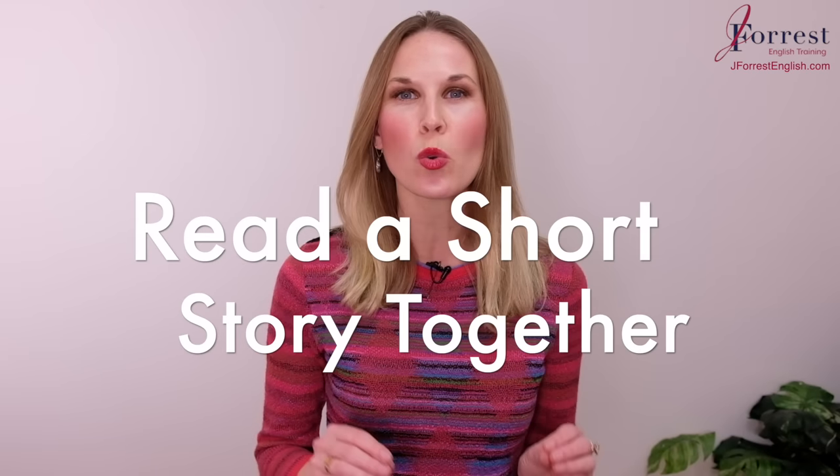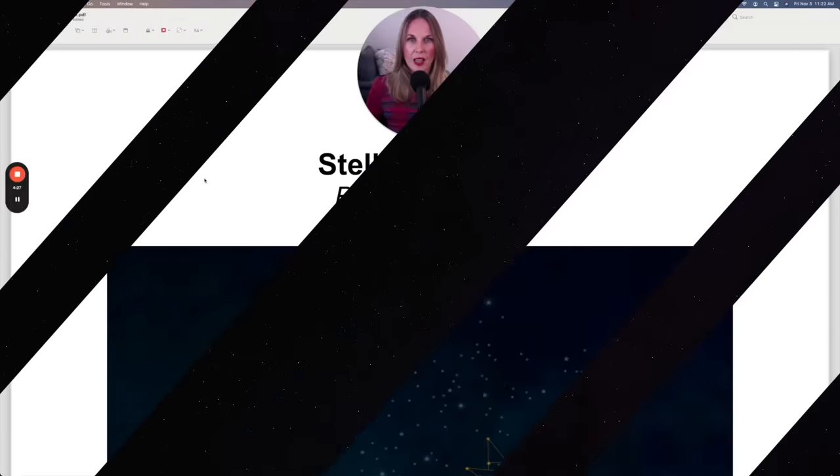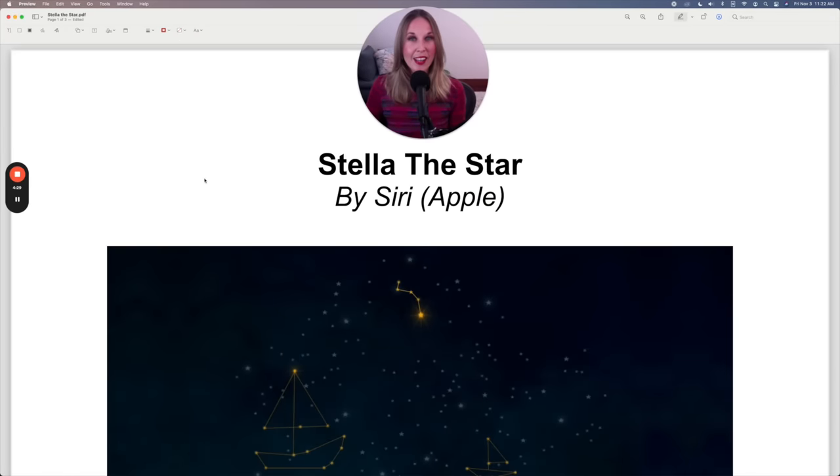In this lesson, we're going to read a short story together so you can improve your English fluency. Welcome back to J4S English. I'm Jennifer. Now let's read the story. Our story is called Stella the Star by Siri. Siri is the digital assistant if you use an Apple device. I came across this story the other day and I thought it was so cute, so touching. I wanted to share it with you and you will learn lots of great vocabulary along the way.